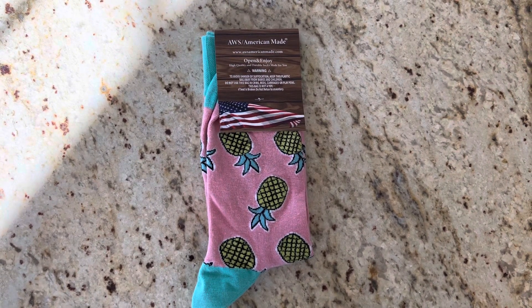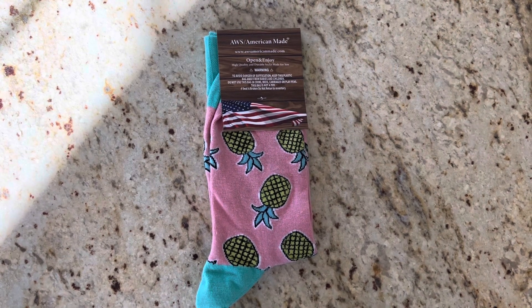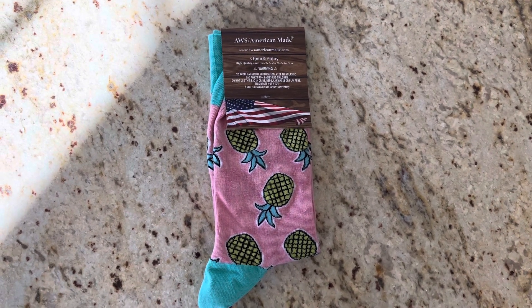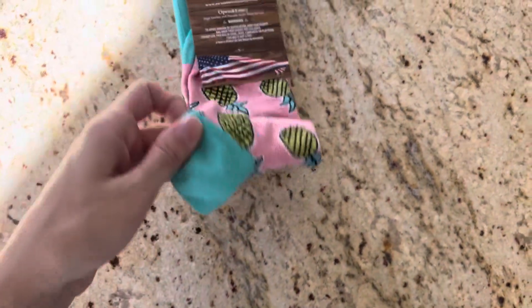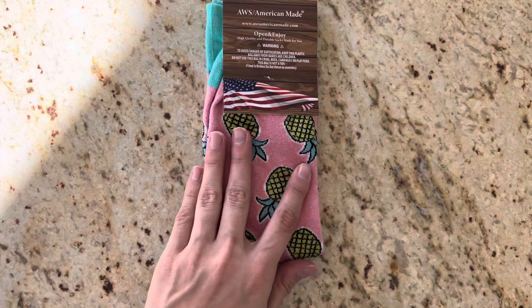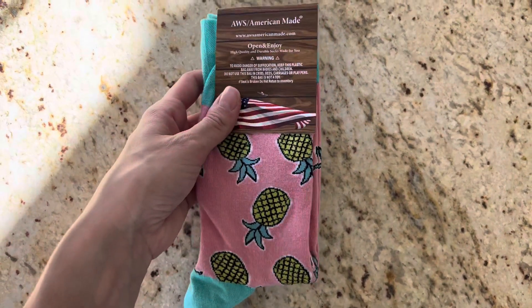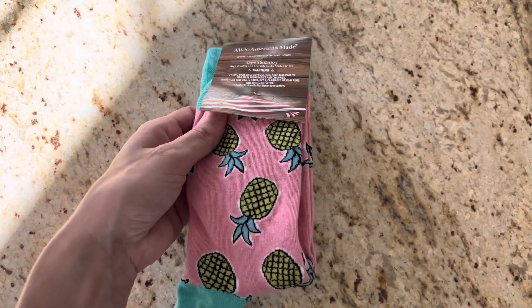I just received these American made socks in exchange for an honest review. As you can see here, I got the pineapple ones. They are pink background with some blue on the heel and against the top, with some pineapples on it. Really cute and fun design — I love fun socks. It just makes work fun when you can dress it up like that.